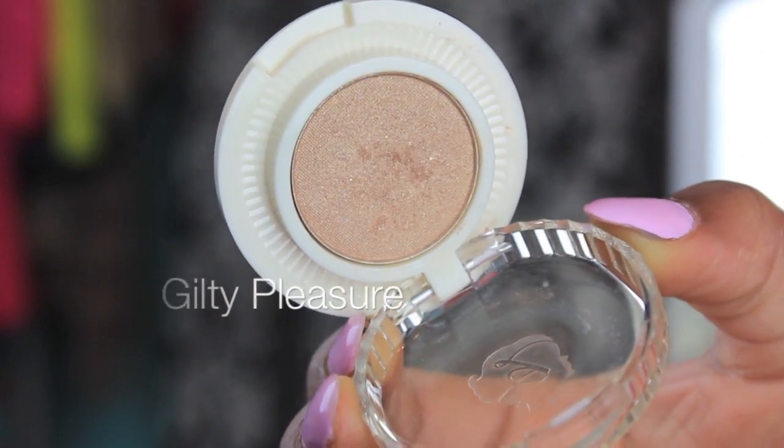The first shadow I'm showing you guys is called Guilty Pleasure — I'm actually wearing this one on my lid. It's a really gorgeous color. The shadows come in a cute little case like this, so when you get it, it'll actually be this inside of this. It's really cute, and I just thought the little box was super cute.